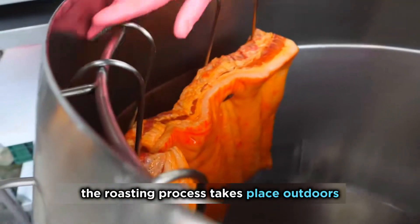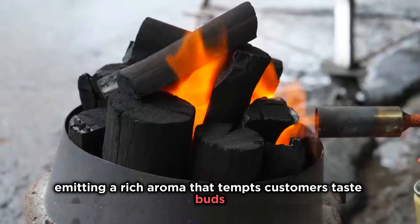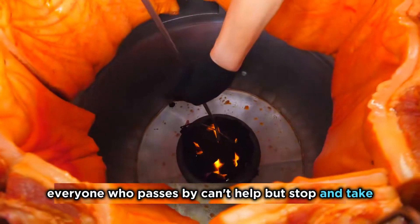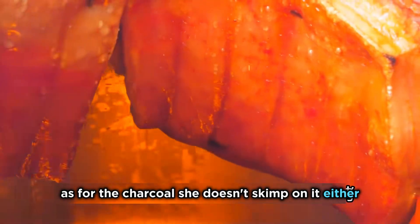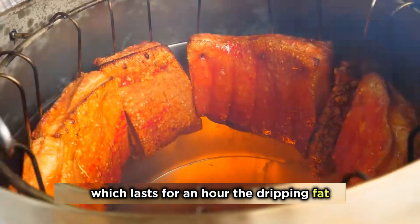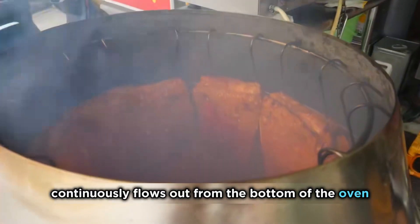The roasting process takes place outdoors, emitting a rich aroma that tempts customers' taste buds at every moment. Everyone who passes by can't help but stop and take a bite. With this method, the already booming business has reached new heights. As for the charcoal, she doesn't skimp on it either — using high-quality fruit charcoal. After covering the lid, she starts the baking process, which lasts for an hour.